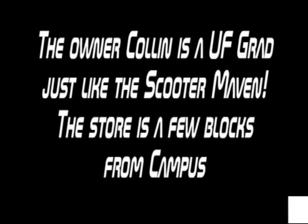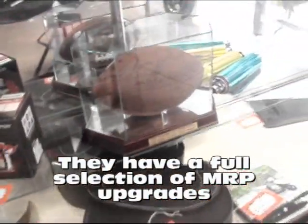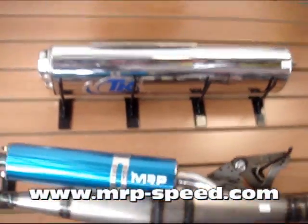Before we go into the store, let's talk about the owner, Colin. He's a UF grad just like me, and about three years ago he started New Scooters for Less. The store looks amazing — they have MRP batteries, MRP luggage boxes, exhausts, belts, all sorts of accessories, everything you could need. So if you're a Florida Gator on campus, you definitely should stop by.